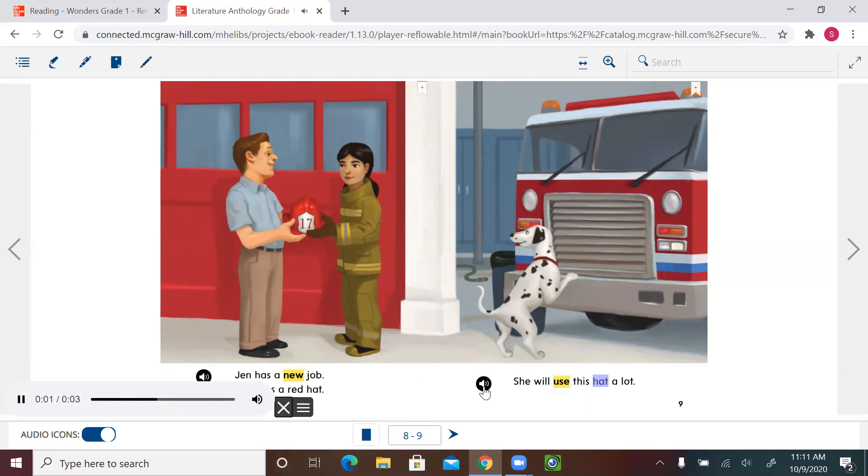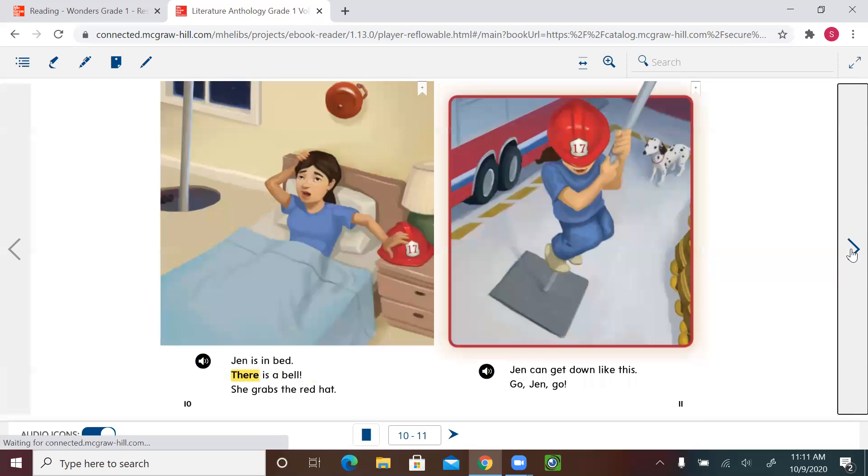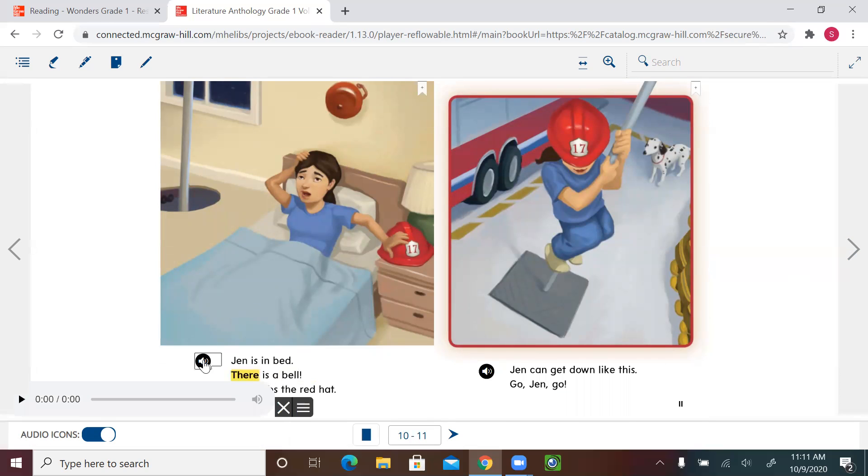What do you think will happen? Of course, Jen will wear the hat. Let's go to page nine. 'Jen will use this hat a lot.' Next page: 'Jen is in bed. There is a bell. She grabs the red hat.' Let's predict — where do you think she's sleeping? Yes, she's sleeping in a fire station, although it's not written in the text. I can tell because I see the bell, the pole, and her hat next to her.